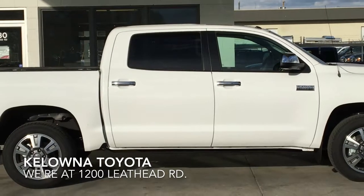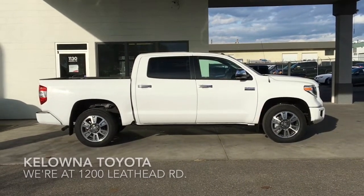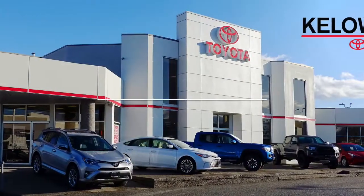The 2018 Tundra has all the performance and style you're looking for. Don't delay — book your test drive today or stop by. We're at 1200 Leith Head Road in Kelowna.